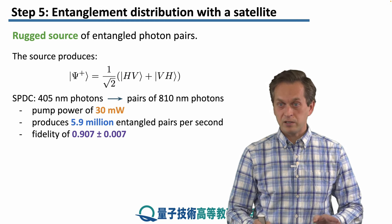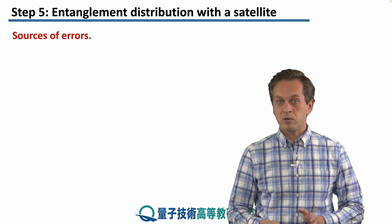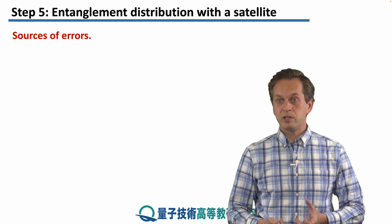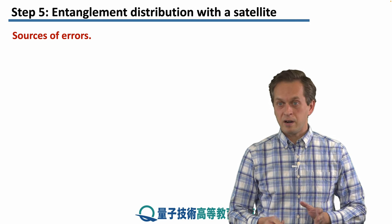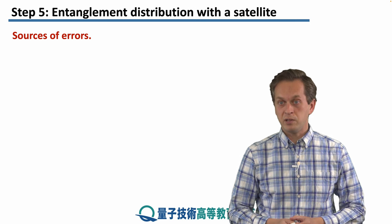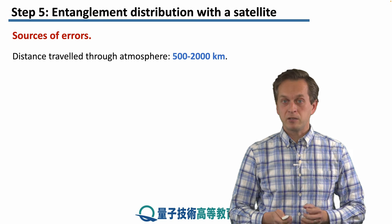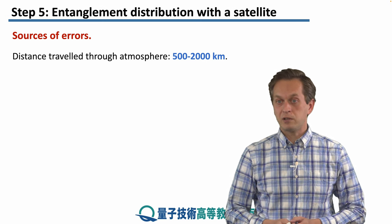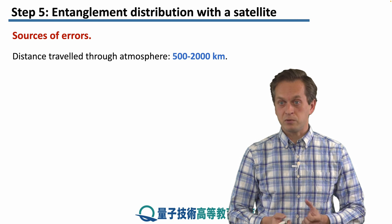This fidelity is not at the ground stations — it is purely at the source. There were also many sources of errors. Because the photons had to travel a very long distance, attenuation was the main problem. Unlike in fibers, there are a few other factors associated with how the photons are attenuated or lost. The distance traveled through the atmosphere was varying between 500 and 2,000 kilometers, because the position of the satellite was also varying.